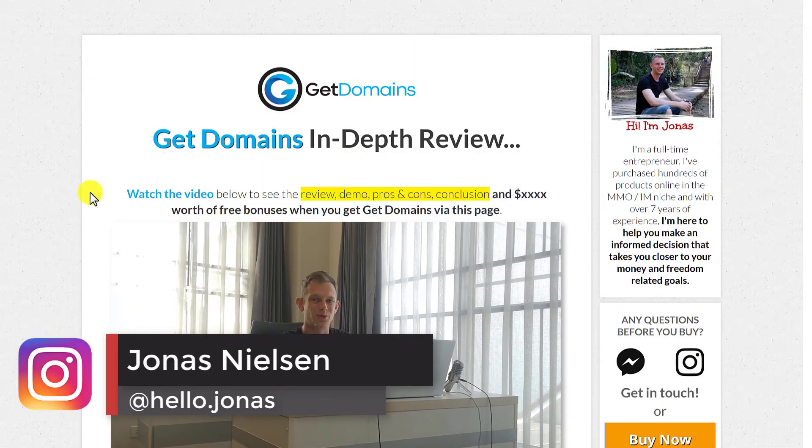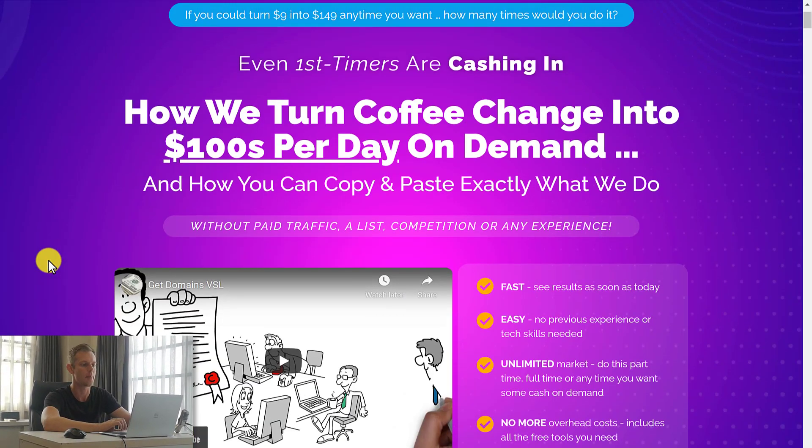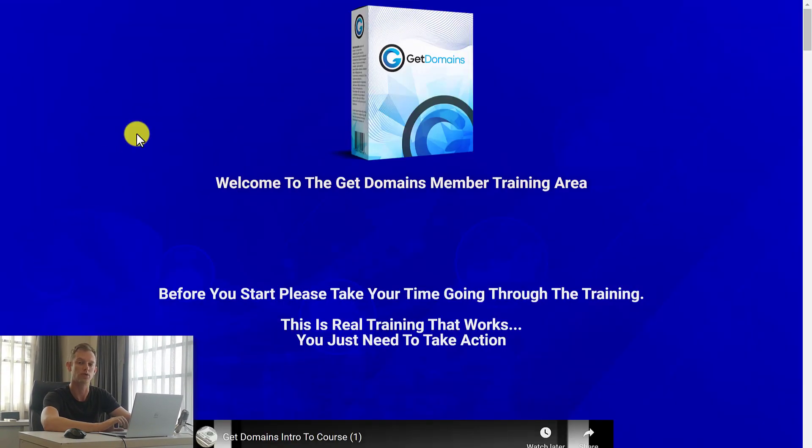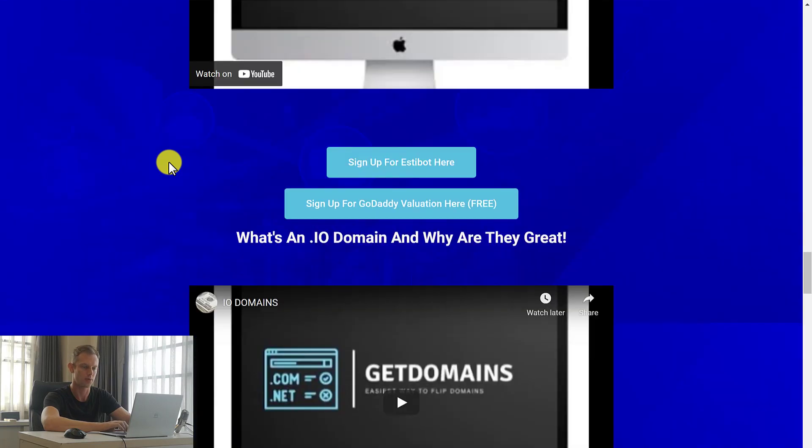Hey, what's up? This is Jonas and welcome to this Get Domains review. In this video, I'm going to show you exactly what you need to know about this program. I'm going to show you the members area, which you can see right here, and exactly what you'll be getting once you purchase this product.